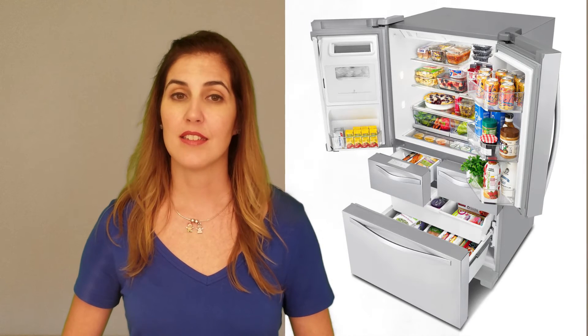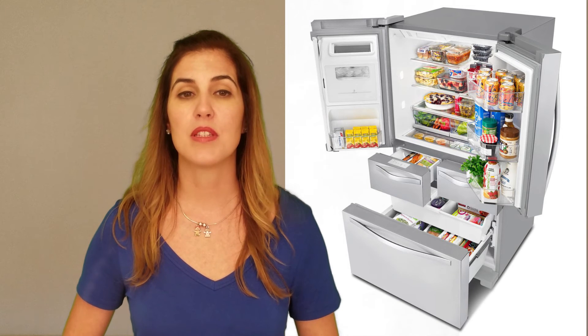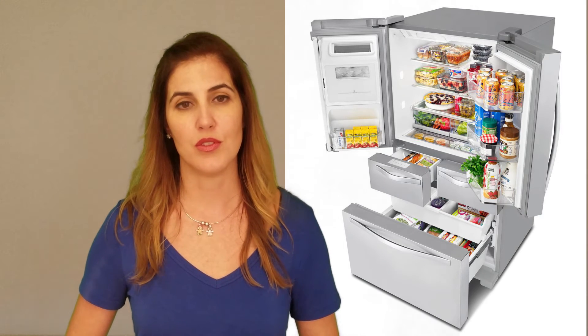This unit has interior door bins for gallon-sized containers, a nicely partitioned freezer, versatile and flexible shelving, and bright LED lighting. It has two half-width external drawers that can be used for items that are needed most often — one is designated for produce, and the other has temperature controls. A full-width pantry drawer is nice, but requires you to open both doors to access its contents.